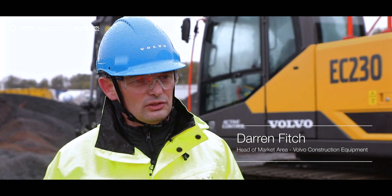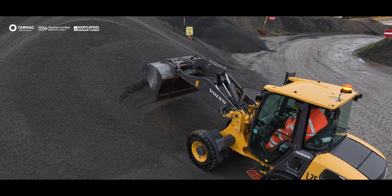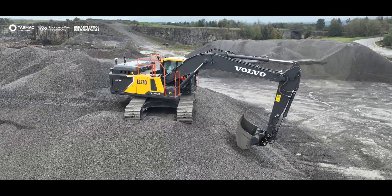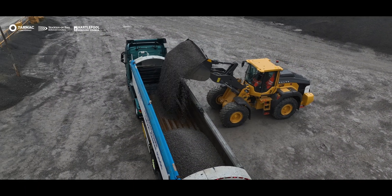We're very proud to show a number of carbon reduction technologies here today, ranging from our small compact range of wheel loaders and excavators all the way up to our 23-tonne excavator and our L120 electric conversion loader.